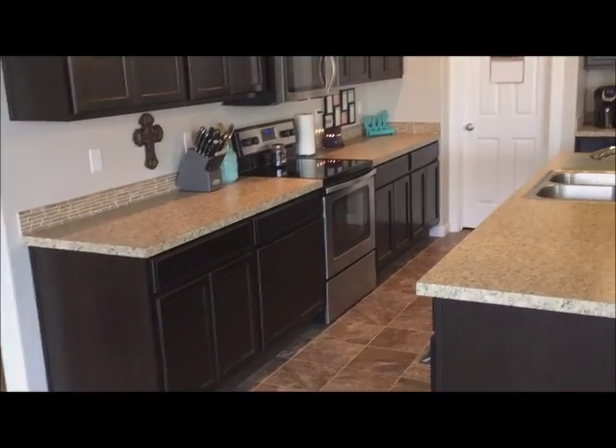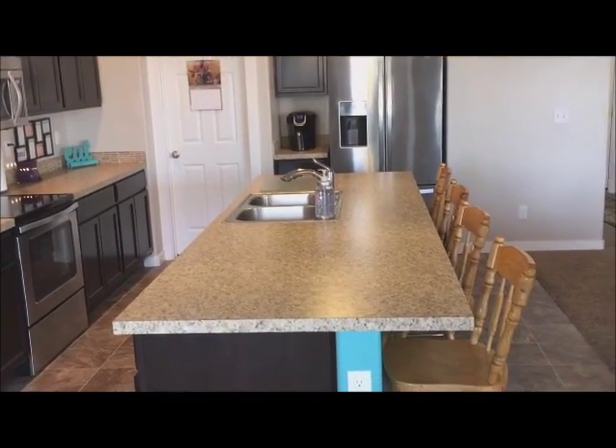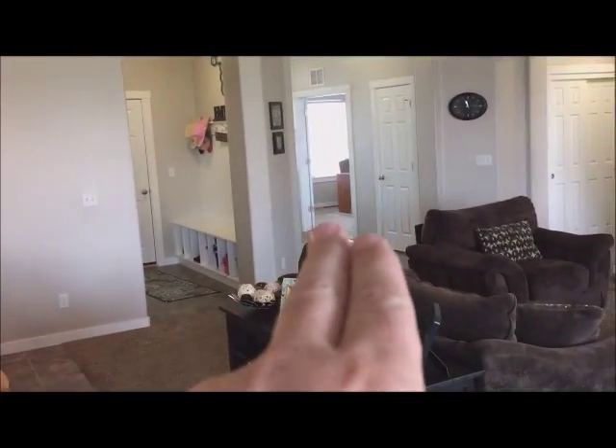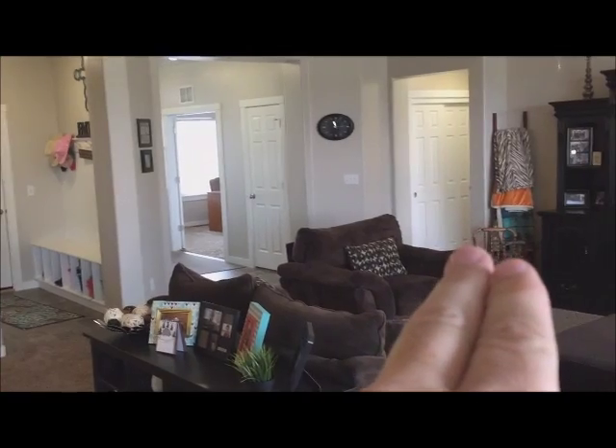Here's another look at the kitchen — stainless steel Whirlpool appliances. Over here on the left side of the house are a couple of bedrooms, and off the front we have the office or fourth bedroom, with the master over here.